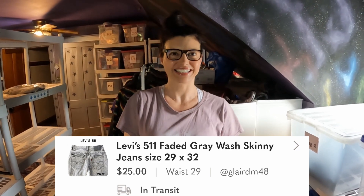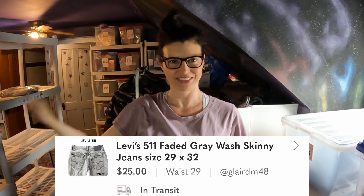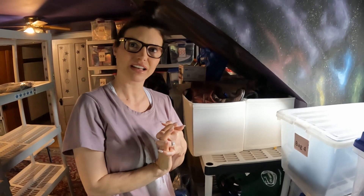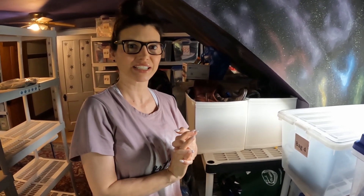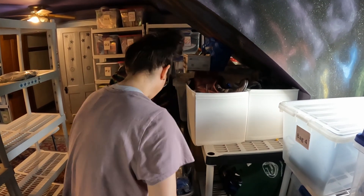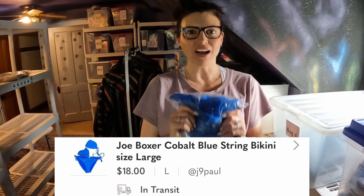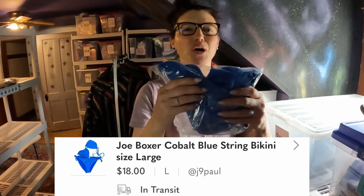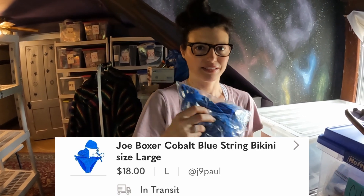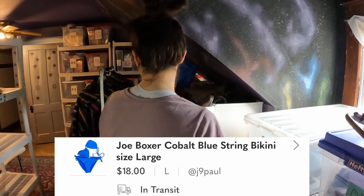We love selling Levi's. In fact, I just listed like eight pairs of Levi's yesterday. Next going out, also in this little area, we have a Joe Boxer Cobalt Blue String Bikini, size large. That sold for $18. I love this bikini — I love the cobalt blue color, and if it was my size, I would have kept it.